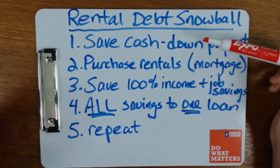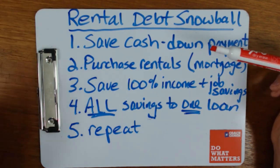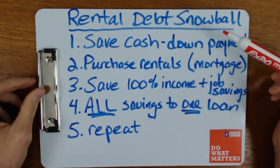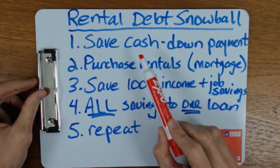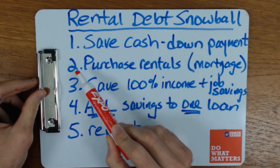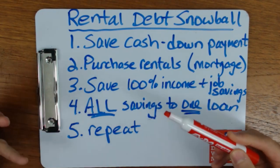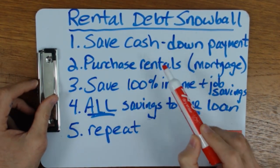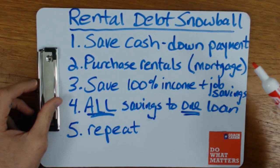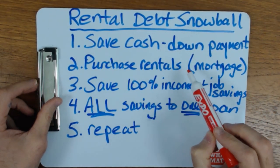There are ways to get into real estate with less money down — especially if you move into the property and use a lower down payment program like FHA loans or VA loans. There are all sorts of programs, which I can show you in other videos. But typically you're going to need some cash to get started, so count on a period of saving. Step number two is to purchase some rental properties — this is your growth or wealth-building phase. This could take a few years, during which you save all your cash toward buying more rentals.